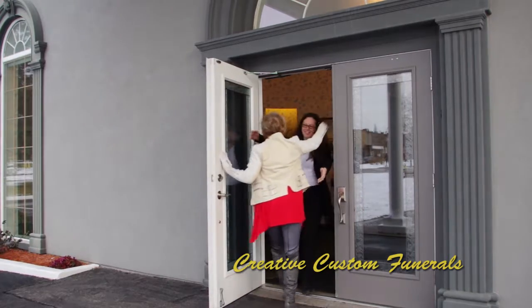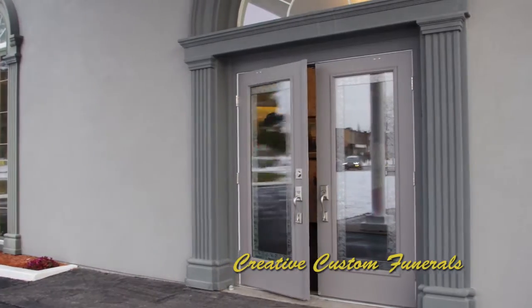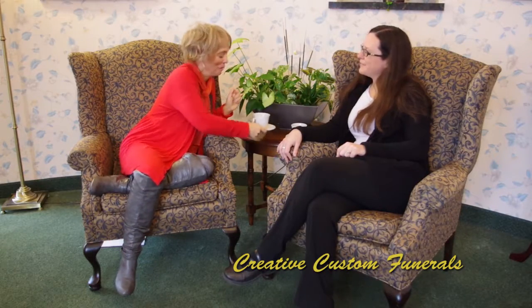Hi Kelly. Hi Cheryl. Thanks for having me over. So Kelly, here we are talking funeral planning.